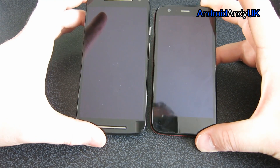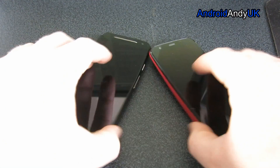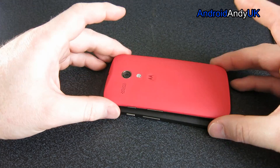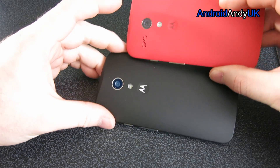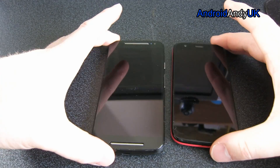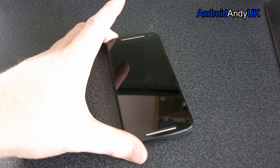Very similar design — the buttons on the side. The speaker on last year's model was just here, but apart from that they're very similar designs. As I say, you can buy different colour back cases for the 2014 second edition.